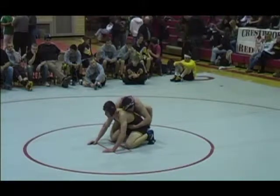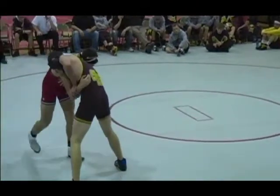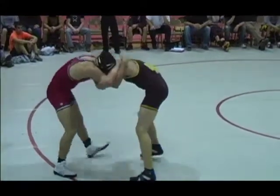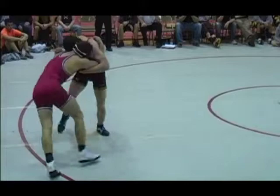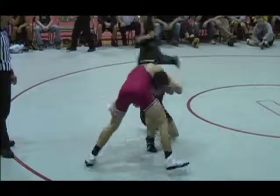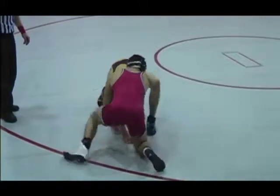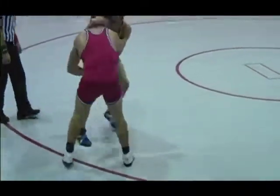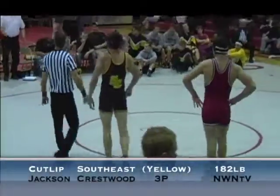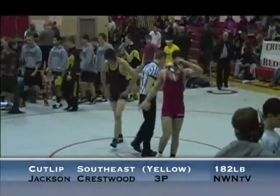Back to the center. Cutlip trying to get up and out — and he does, makes it 5-3. Cutlip trying for some type of a toss. 12 seconds left, 5-3 in favor of Jackson. Good match all the way to the end, 5-3 decision — Jackson. Tough, good match.